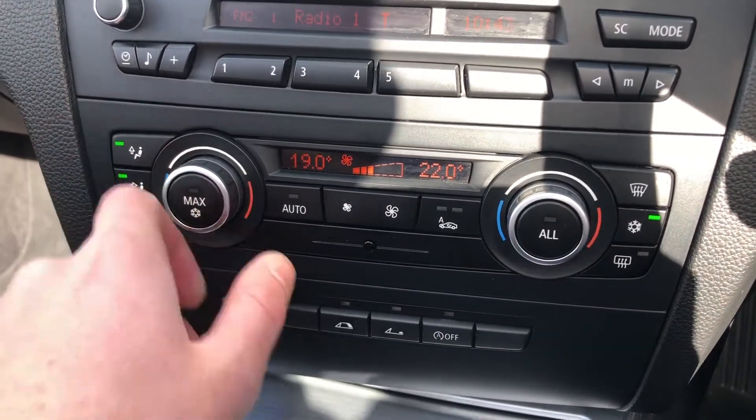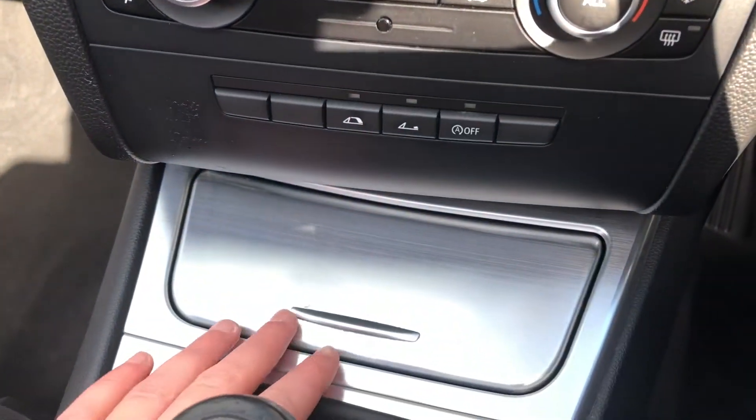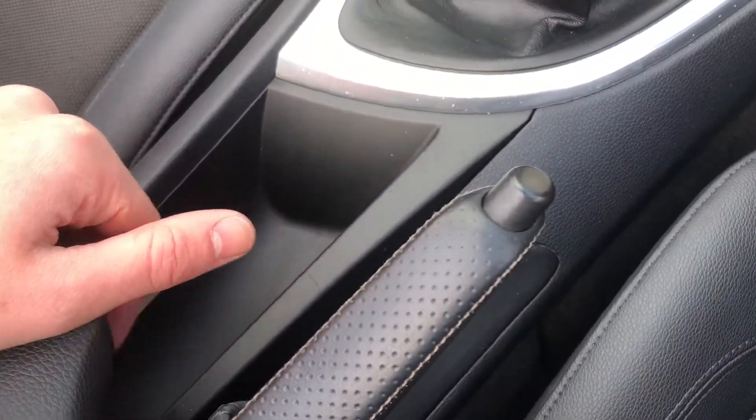We've got dual zone temperature controls, which is very nice — you can have a different temperature on each side of the car, very useful if you and your partner like different temperatures. There's also a cigarette lighter and a lovely six-speed gearbox, which is very good for miles per gallon.